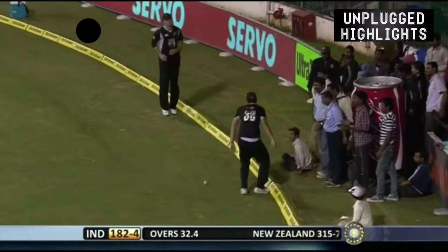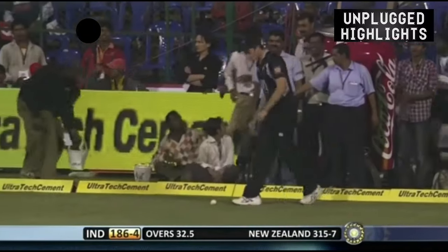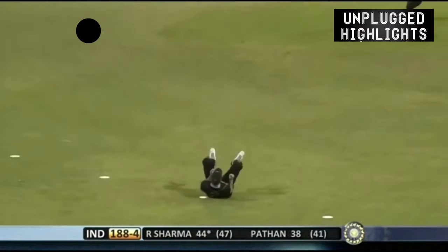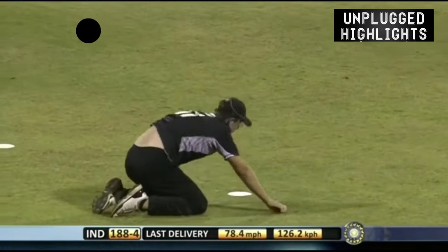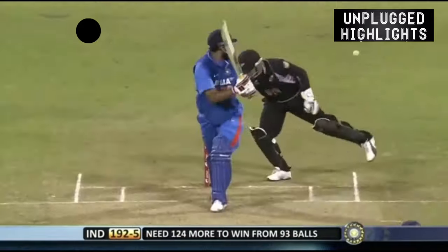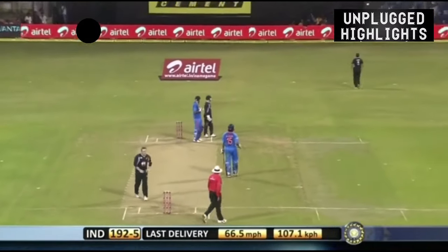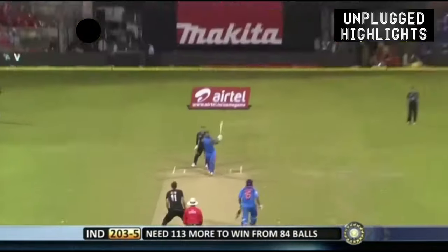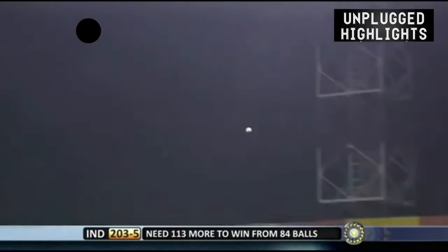Splits the field — two men in the deep — slight misunderstanding. That's out. Rohit Sharma. That's four, just gets some bat in it. That's the first delivery, it's in the air and it's out of here.